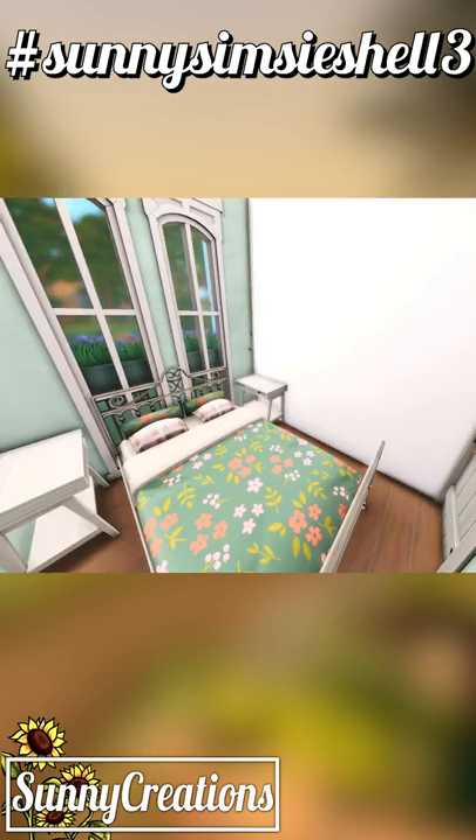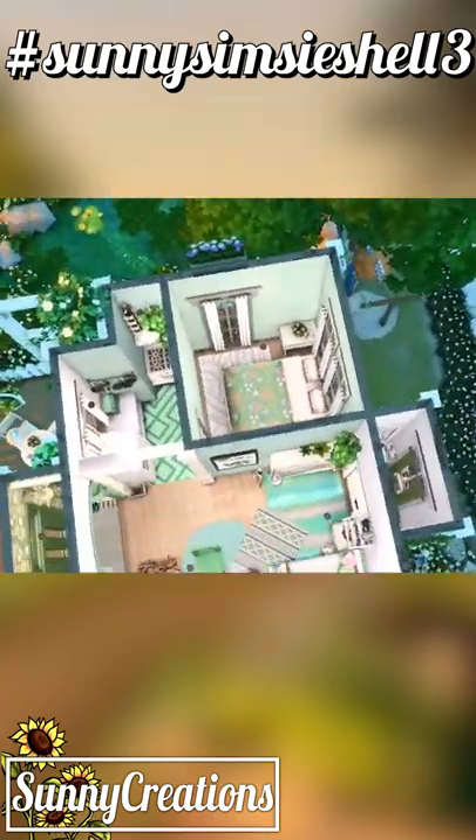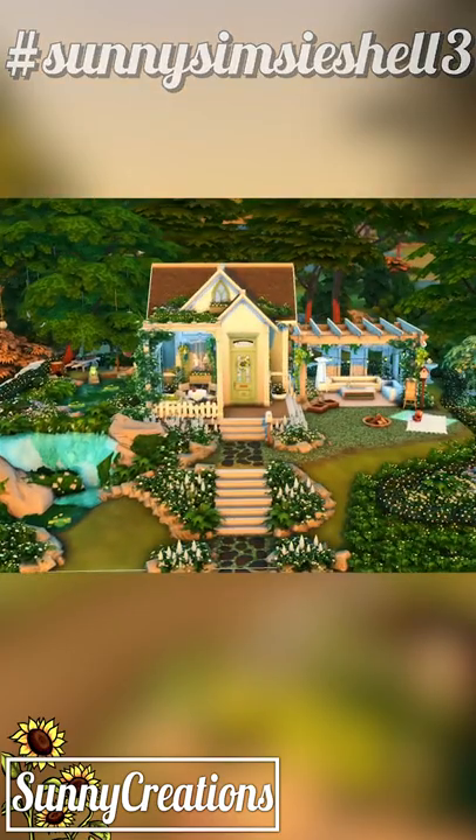I did technically break the rules because this was supposed to be on a 20x15 lot, and I put it on a larger lot. But I just had a lot of fun building this, and I really like the outcome — so that's what building's all about, and I hope you like it too.